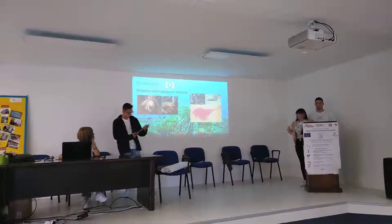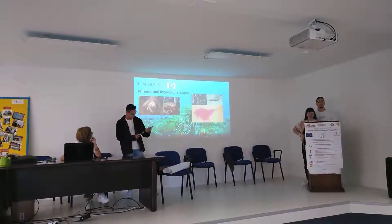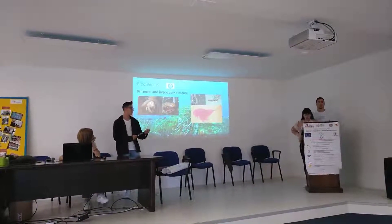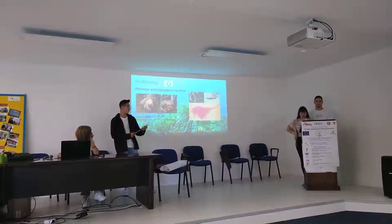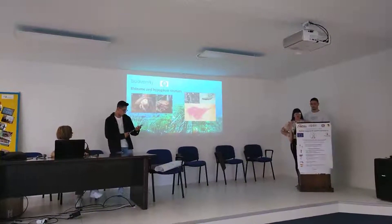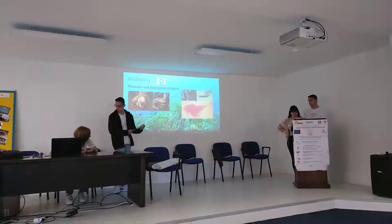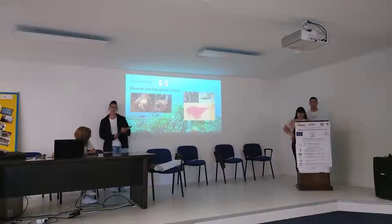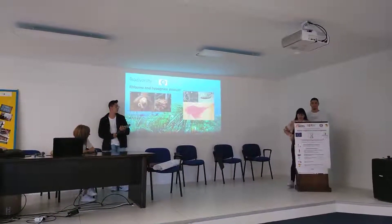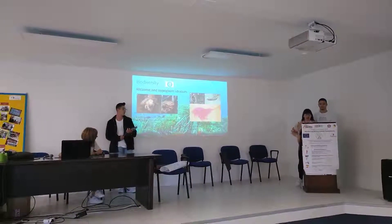In the rhizome and matte stratum, the community varies depending on the substrate — whether rock, sand, or mud — and is composed of species requiring low light intensity. For example, Dromia personata and Peyssonnelia. Also, these zones are dominated by decomposing organisms, especially in autumn and winter, such as bacteria or fungi.